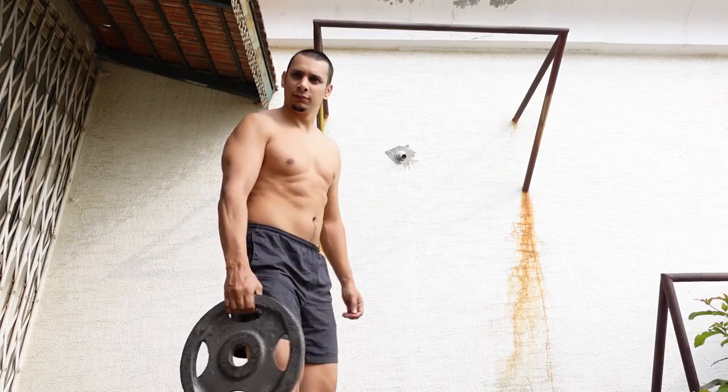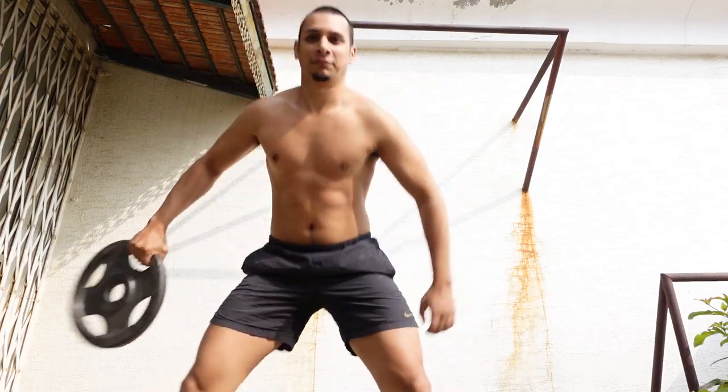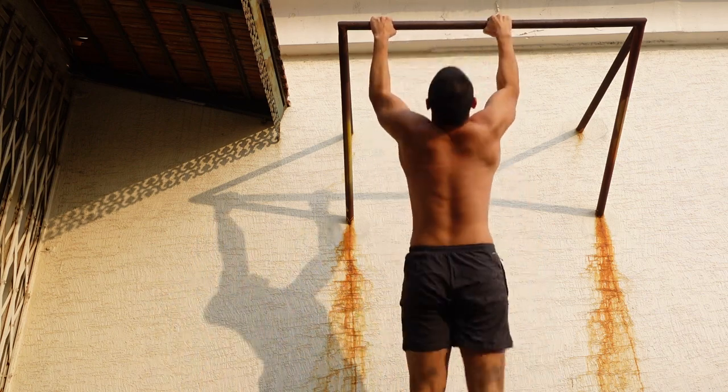Pull-ups and dips are two of the best exercises that you can use to build your upper body. But are they enough, or do you need to add more exercises in order to build an impressive physique? And what if you can't do pull-ups and dips? Are you doomed to live a life without muscle? We'll discuss all of this and more in this video.